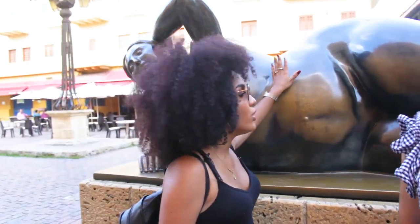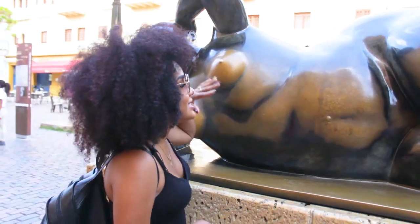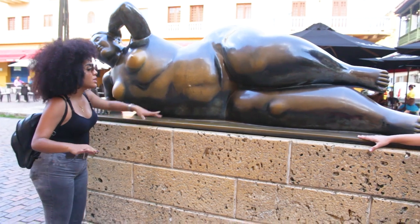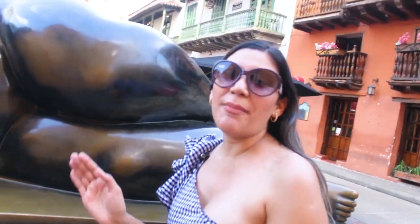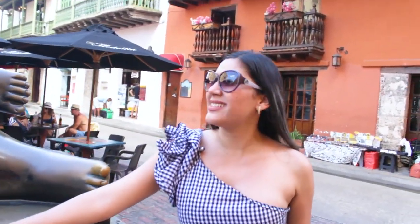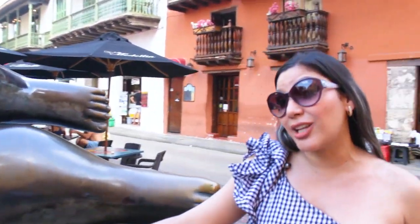The Gordita Gertrudis, known popularly as La Gorda Botero, was donated to the city by sculptor Fernando Botero. It's located in the Plazoleta Santo Domingo, where at night you'll be able to enjoy a spectacular show of music, dance, art, and theater. You can also go to pubs and discos and have a great time.